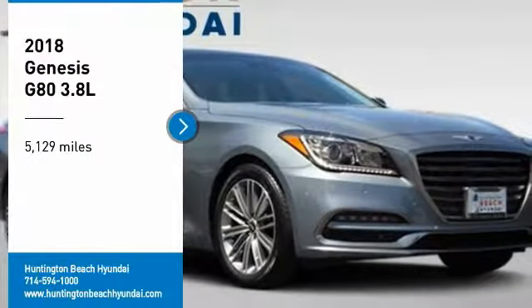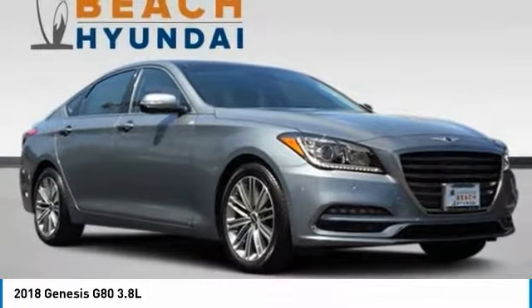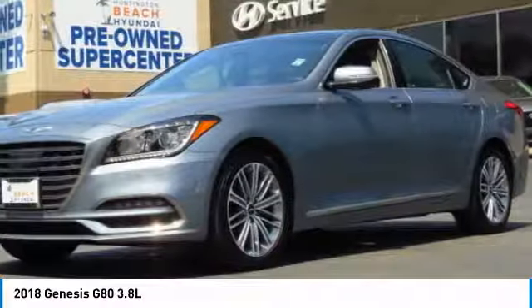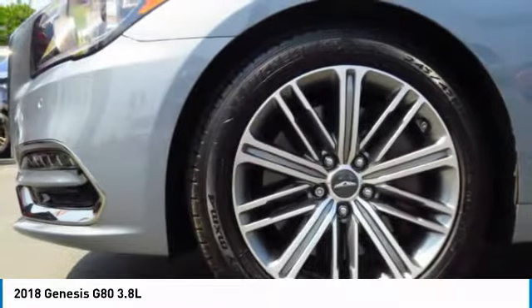Come test drive the 2018 G80. The Genesis G80 offers a distinct luxury vehicle coupled with great value. Power, technology, and safety are all reasons you're going to want to check out this premium sedan.